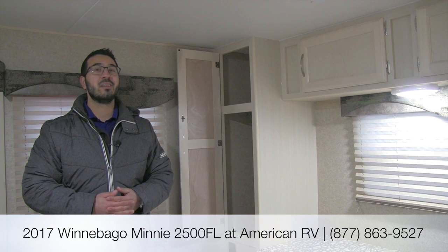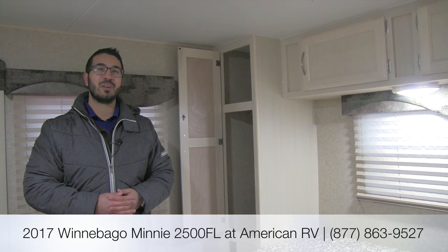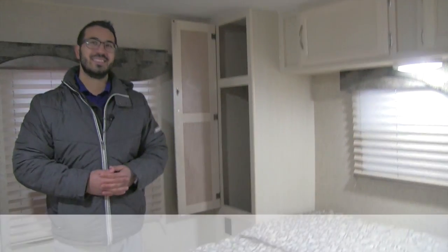Thanks again for watching. I'm Ian Baker and I can't wait to see you on the road to freedom.